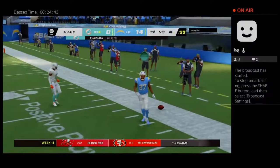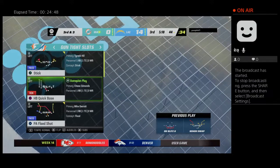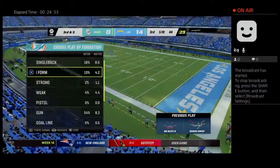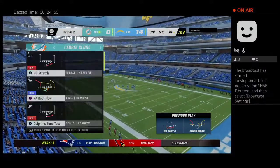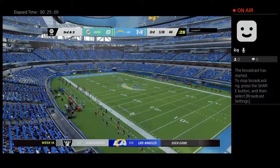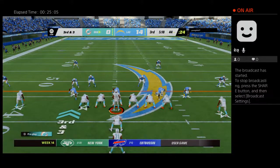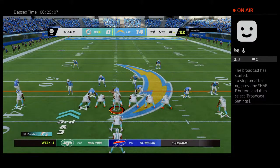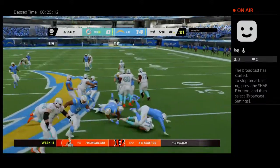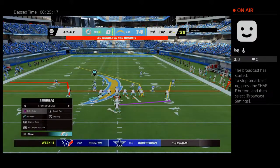Incomplete on the deep ball. The passing windows are just not there — another example of how great this defense has been all game long. That's exactly what a top-10 defense can do: change the game tempo and frustrate you offensively. The incomplete pass leads to third and three. Back to the running game with Mostert — he's tackled about two yards shy of the line to gain. A one-yard pickup leads to fourth down.